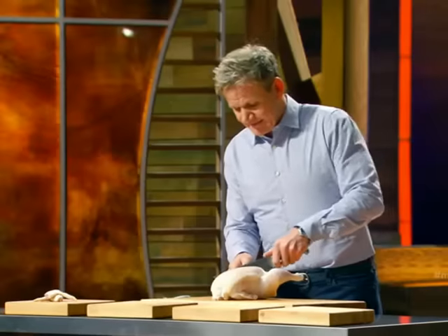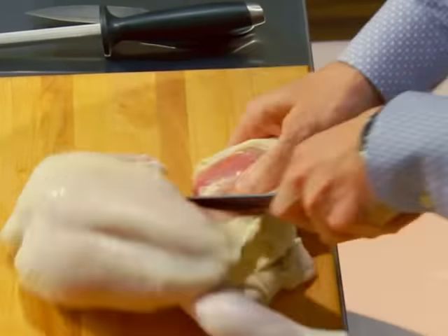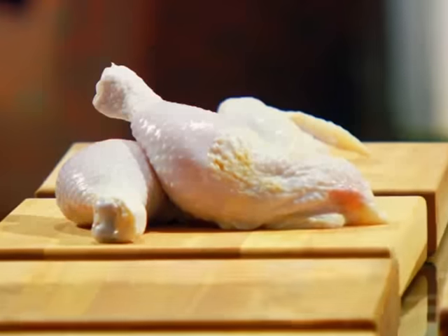Next, the legs down, push through, and then just let the knife do the work. Beautiful drum, very forgiving, steeped in the most amazing flavour.